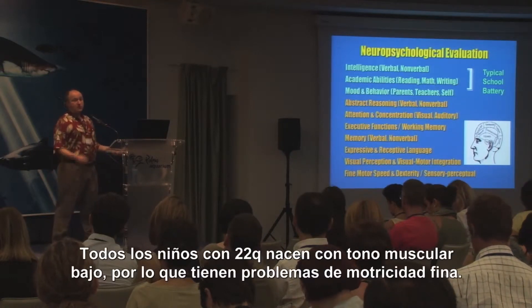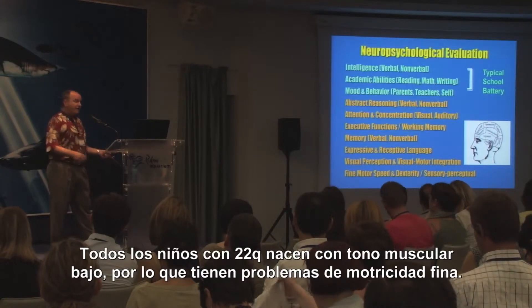All of our children with 22Q are born with low tone, so they have fine motor problems.